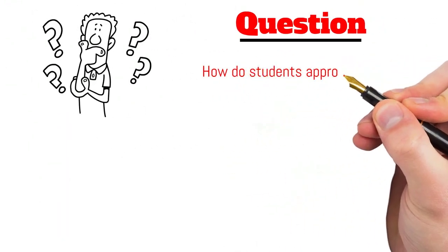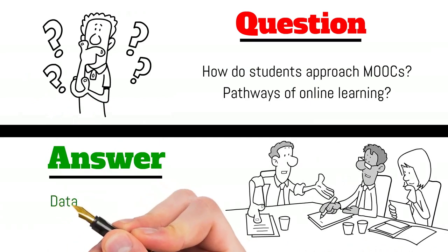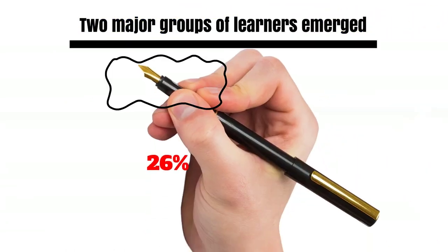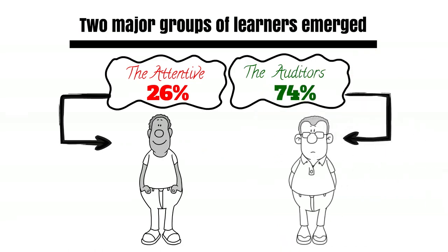How do students approach such courses and what do we know about the way they learn online? We used the data collected from the first run of the course in order to study the learners' online behavior. Two major groups of learners emerged: 26% attentive and 74% auditors.